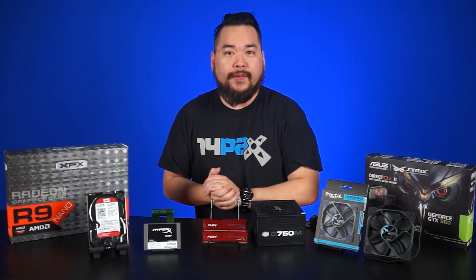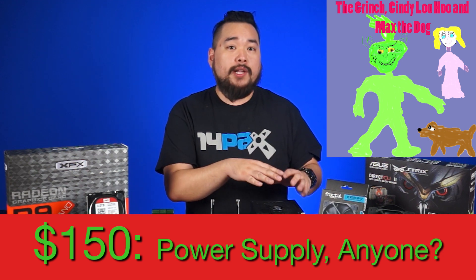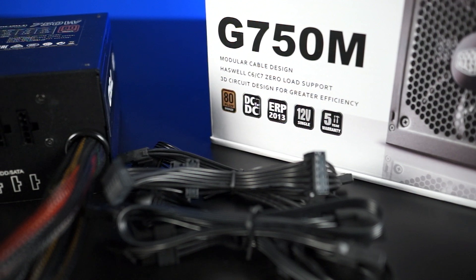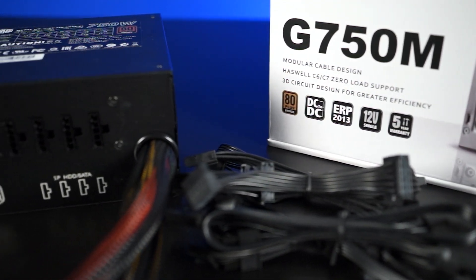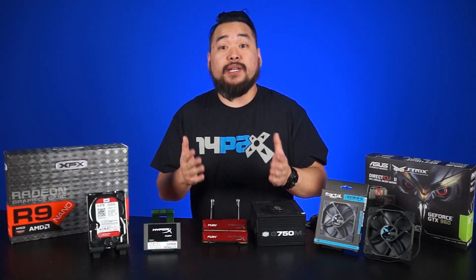Kicking it up another notch to $150, I'd recommend a power supply. Something around 750 watts would have you prepared for any future upgrades. Having a modular power supply will result in less clutter and better airflow. Plus, if the PSU has an efficiency rating of 80 plus bronze or higher, that's always a nice plus.